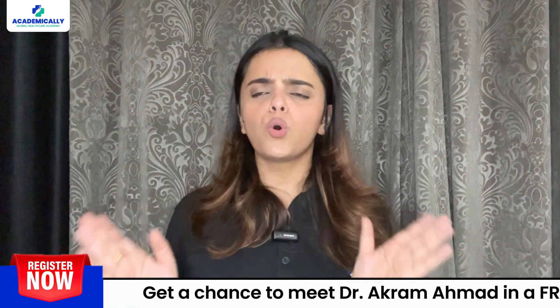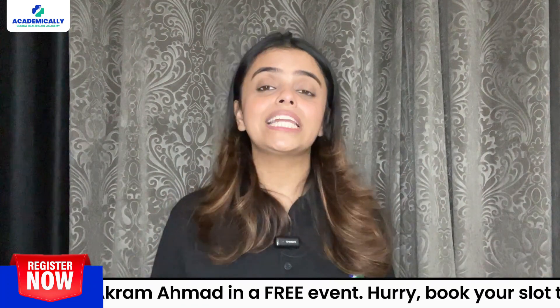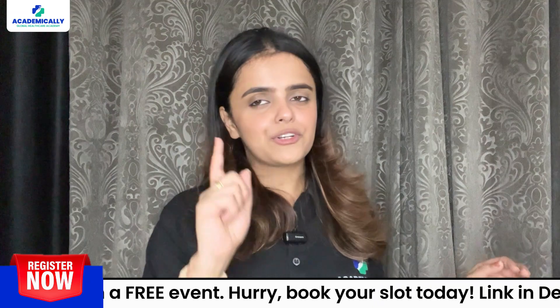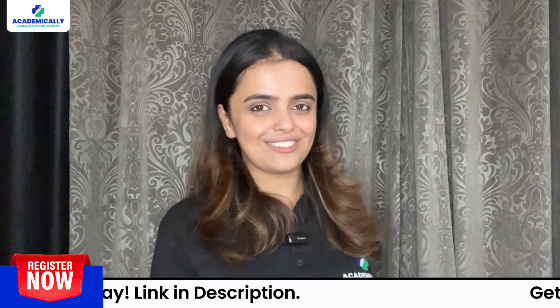From start to finish, the whole process can take several months, depending on how quickly you complete each step. But remember, each day brings you closer to your dream of working as an optometrist in Australia.